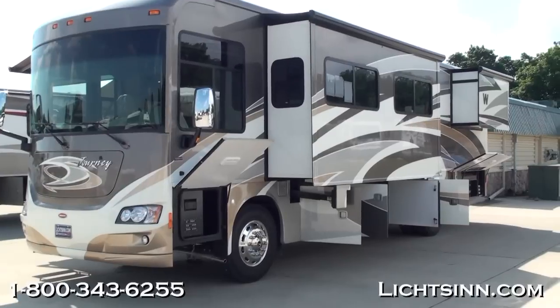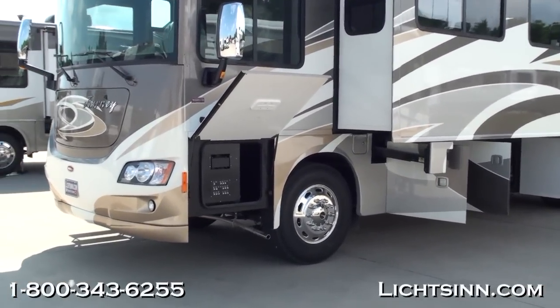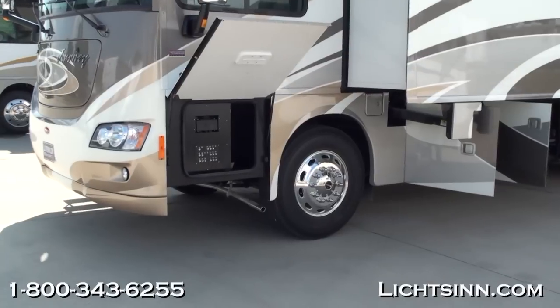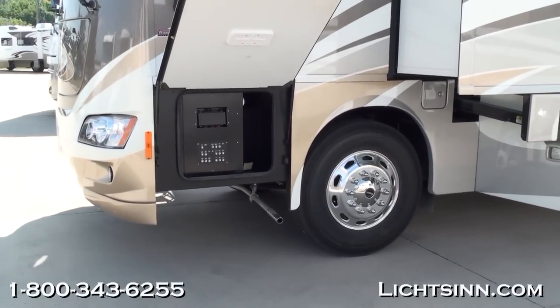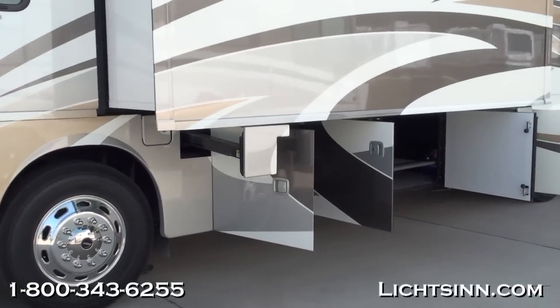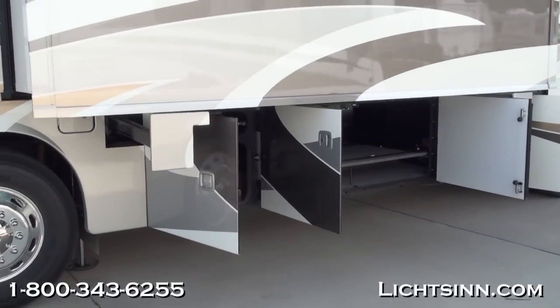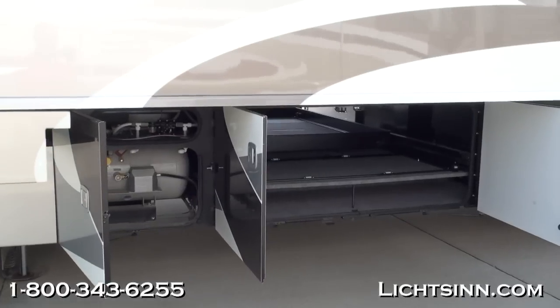All new for 2012, the 36-foot floor plan is back for Winnebago Industries and the America's best-selling diesel pusher, the Winnebago Journey, also equivalent to the Itasca Meridian — which we also offer here at our dealership, being one of the few dual-line dealer networks in the country offering both Winnebago and Itasca.